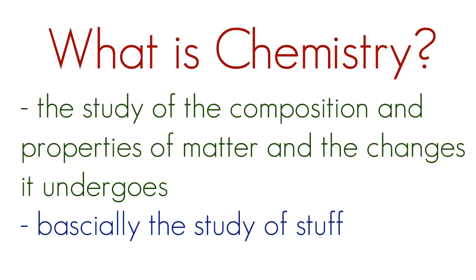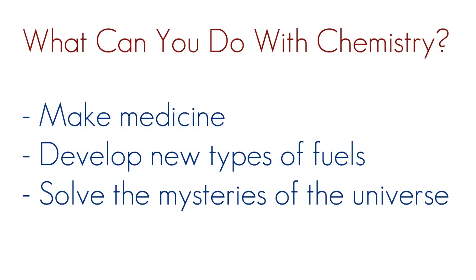So you're like, alright, it sounds pretty interesting but I'm not entirely sold yet. Well, here's a couple cool things you can do with chemistry. You can make medicine. For example, say there's a disease going around like a new black plague and no one can find a cure. Chemists would get together, find a new awesome chemical, and develop medicine that can fight that disease. Another thing is developing new types of fuels. The fuel we put in our cars is dirty and releases harmful byproducts into the environment. They're trying to develop a new type of fuel that is clean, doesn't hurt the environment, and is more efficient than gasoline or diesel.